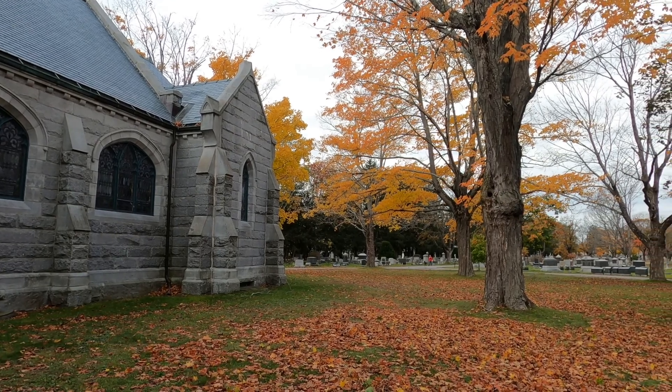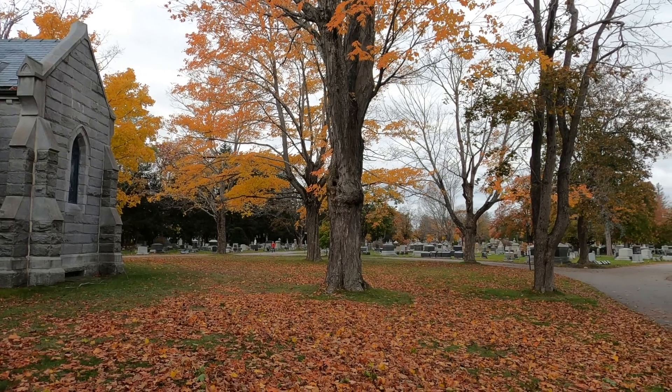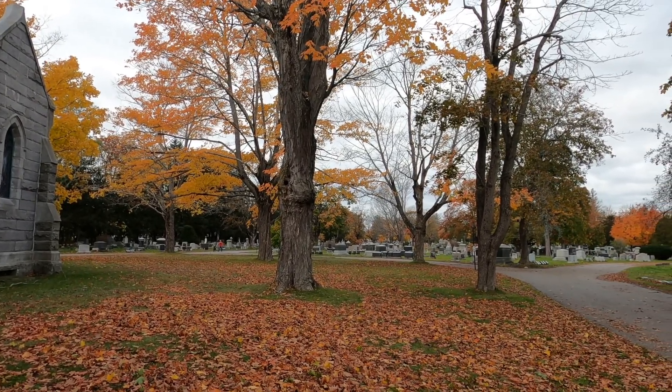You might be surprised to hear that there are over 50,000 people buried here and it has over 40,000 monuments in this entire cemetery.